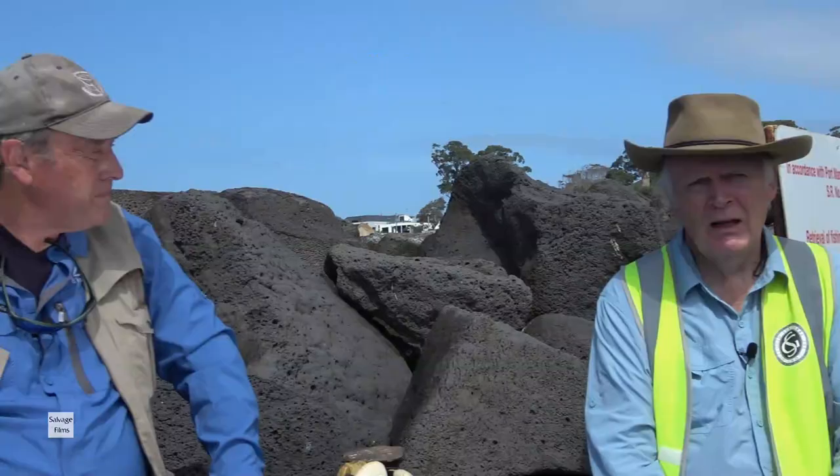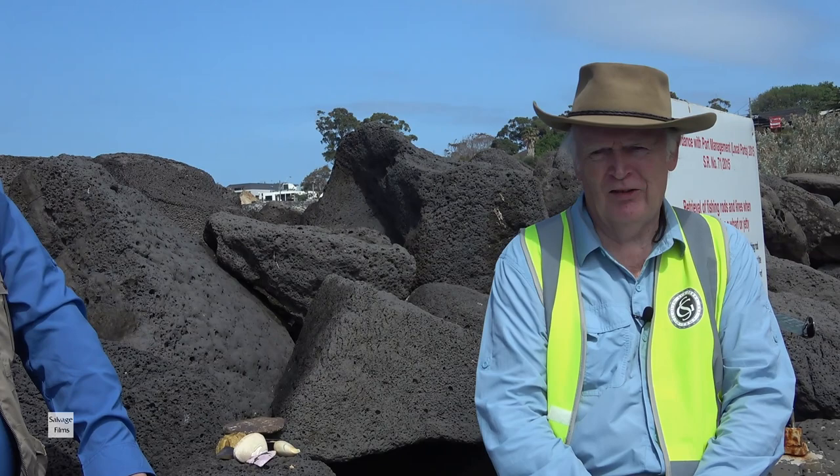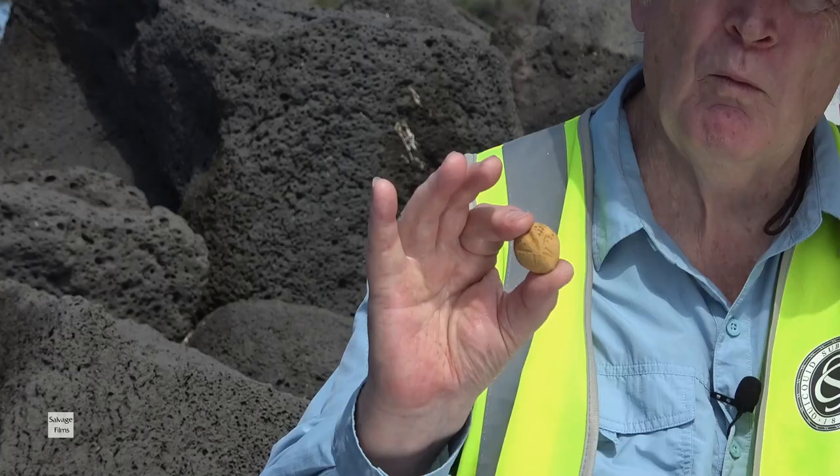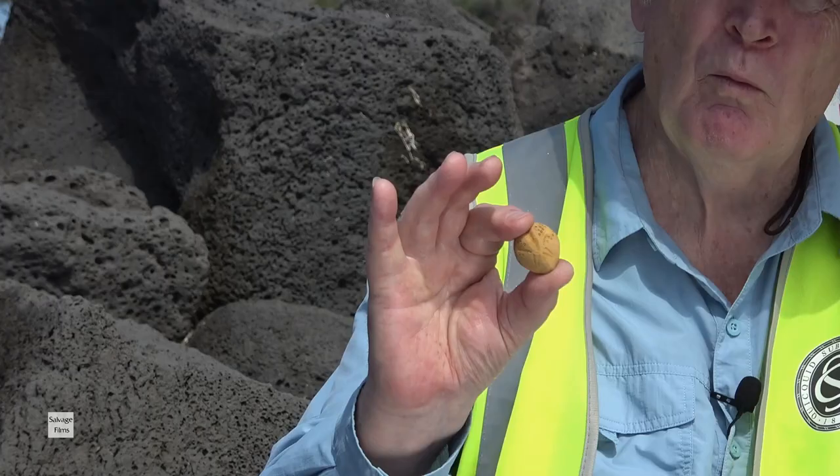One of the things we haven't mentioned is invertebrates — things like mollusks and echinoderms. There are some beautiful examples of echinoderm found here. This is a thing called Lavinia woodseye, which is particularly common and in fact this is the type location of Lavinia woodseye. It is a sea urchin, or sea egg, extremely common in the rocks around this foreshore when worn out.